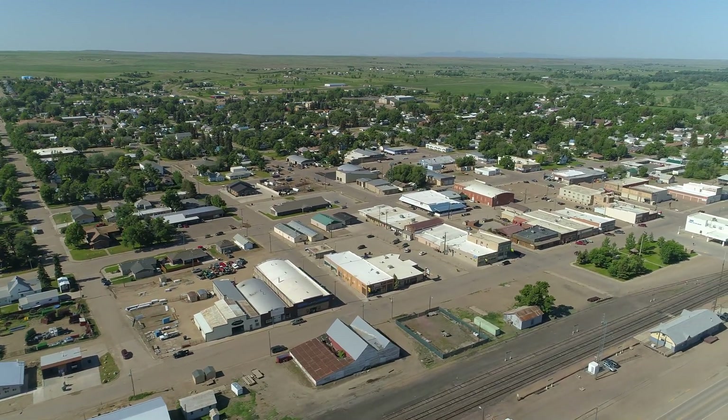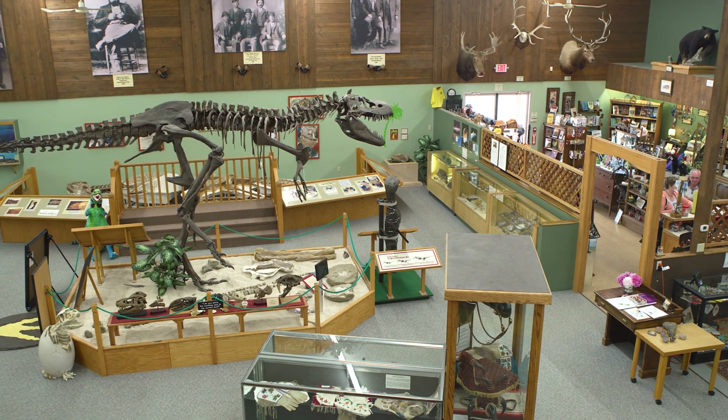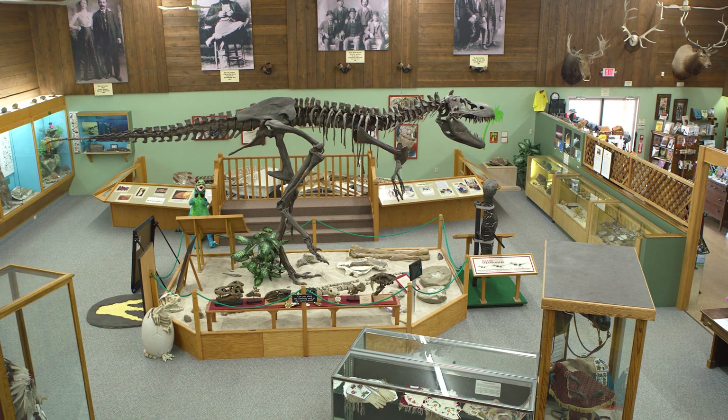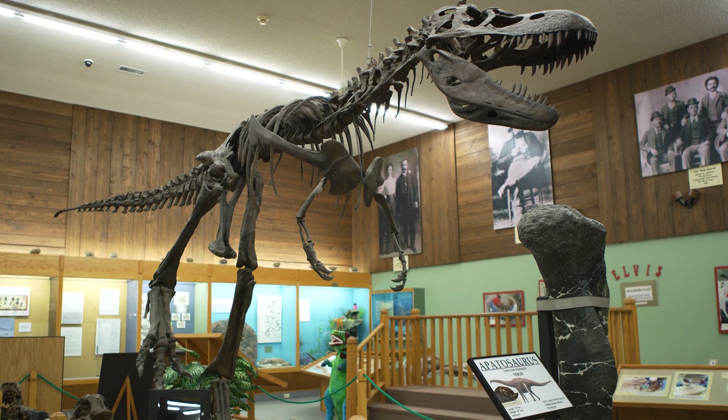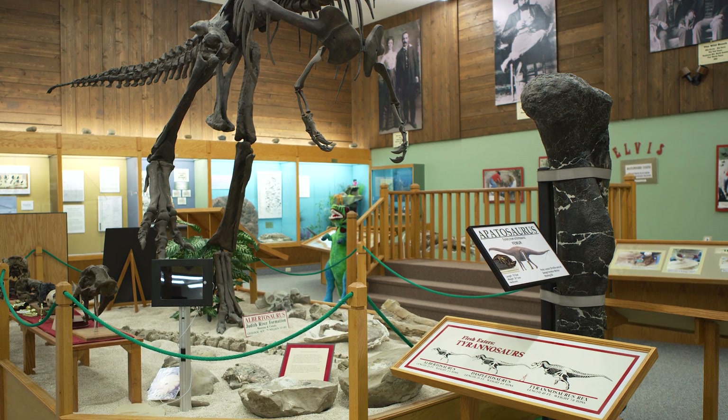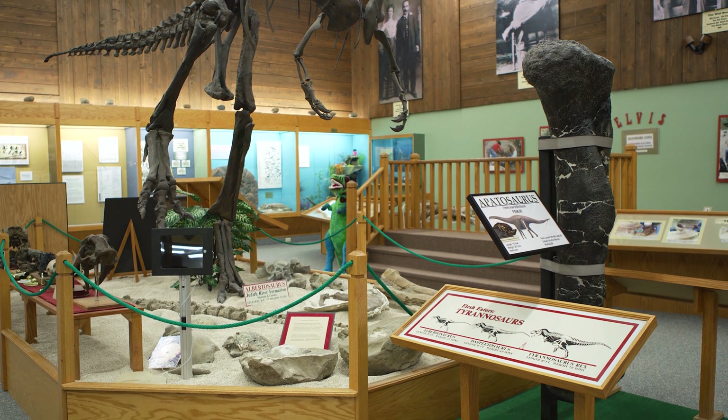Welcome to the Phillips County Museum in Malta, Montana. My name is Lori Taylor. I am the curator here at the museum. My interest in the museum came from my grandfather, who was one of the three original board members here at the Phillips County Museum. He taught me a love of history and a love for old antique things, and somehow my path led me here to be curator at the Phillips County Museum.